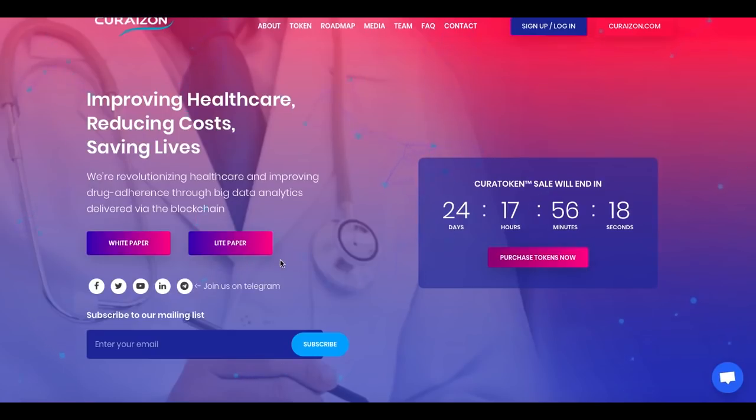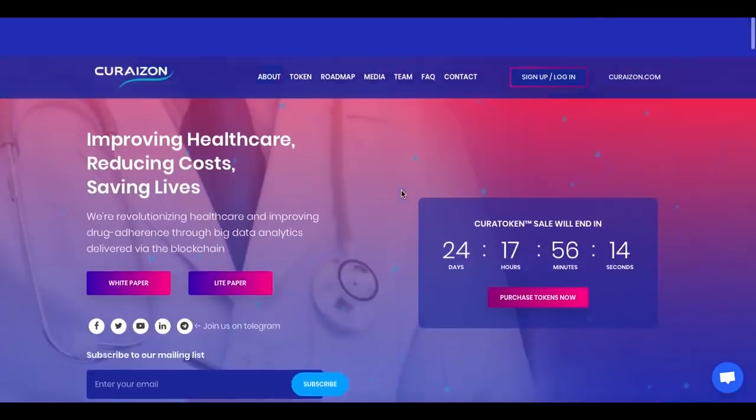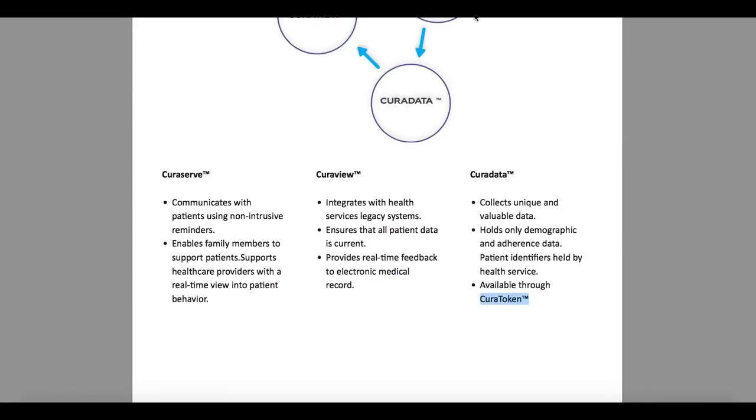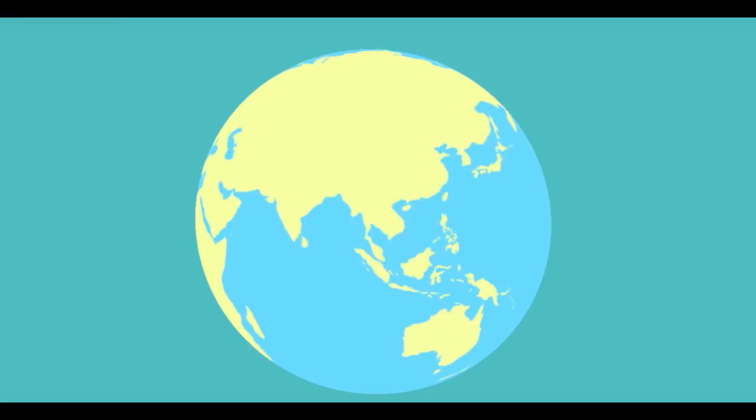Their website is curatoken.curizon.com. For the end, I would recommend you watch this five-minute video with me now. Thank you guys for watching — let's see this video.